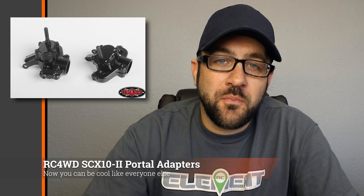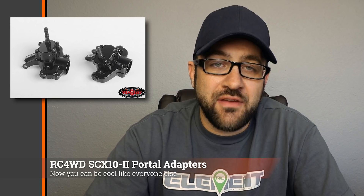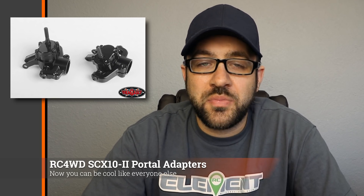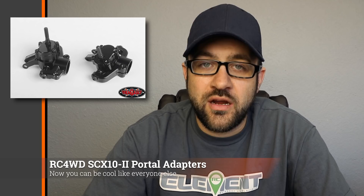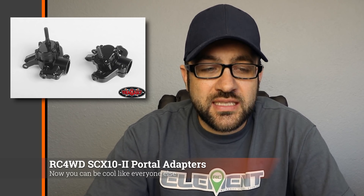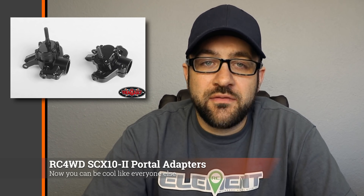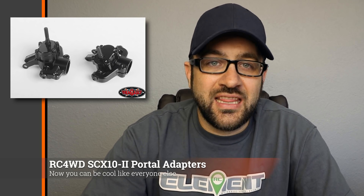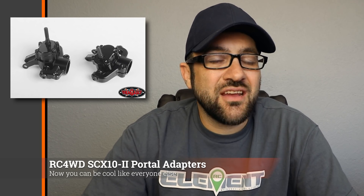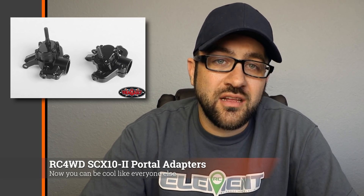New from RC4WD this week, we've got some bolt-on portals for the SCX10.2. These slide onto the SCX10.2 style axles that have the splines on the outside, so they will not work with the one-piece style axles either front or rear — you'll need the housings that allow for the spline C-hubs or rear lockouts. These will slide onto those splines and give you a portal function to the outside, providing a little bit of lift. However, there is no gear reduction, so you don't get any gearing benefit. Pricing looks like $120 for the front and $100 for the rear.